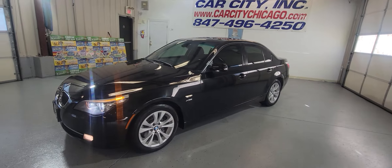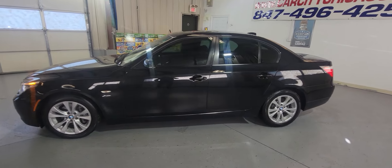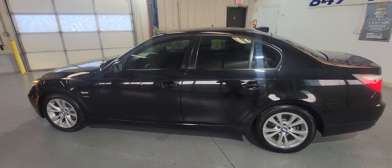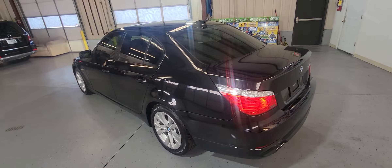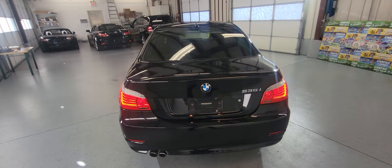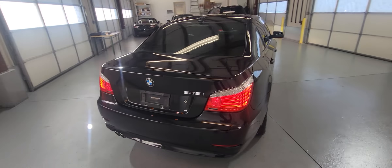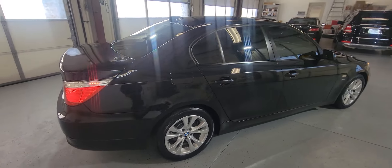Hey guys, my name is Dimitri and this is a video for a beautiful 2009 BMW 545 XI. It's a new arrival at Car City Inc. As you can see it's in great shape — it's got only 111,000 miles, all-wheel drive, luxury sedan.